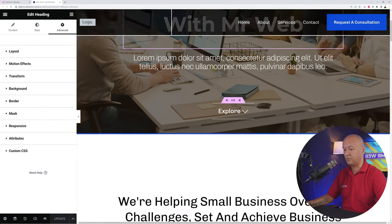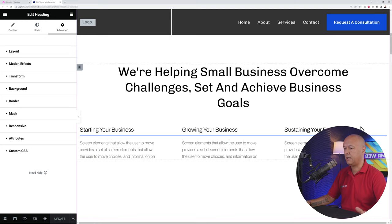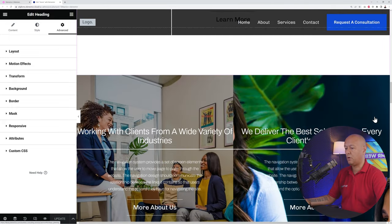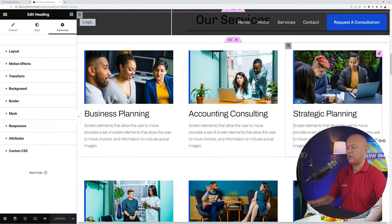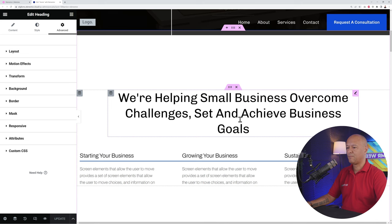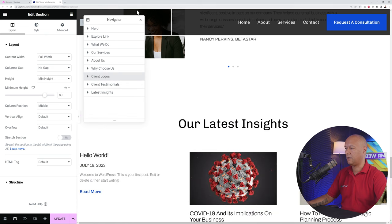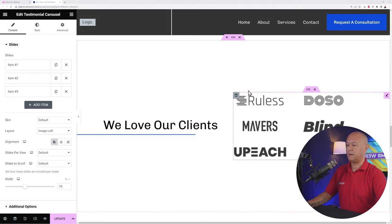The template already includes sections like a quick About Us, main features, services, and so on — all pre-made, just needing customization. If you want to reorder sections, use the Navigator: grab a section and drag it above or below another. For example, move client logos before testimonials just by dragging in the Navigator panel. To delete a section you don't need, click the X sign in the Navigator.